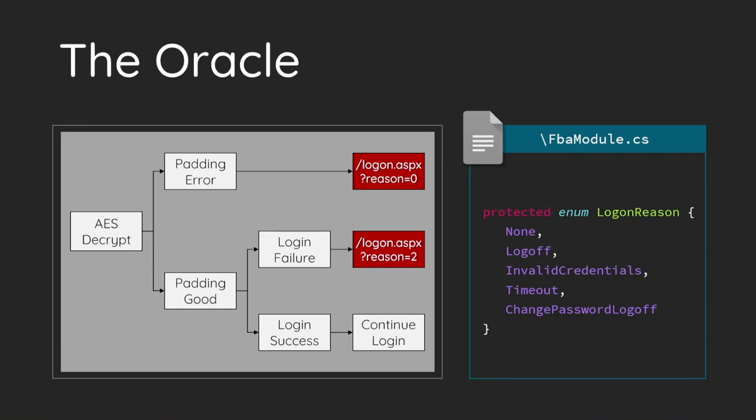The Exchange implementation catches the padding error exception and returns immediately. When the login process fails, Exchange redirects the HTTP back to the login page with an error code. Due to this return, we have an oracle. If the decryption fails, the error code is zero, which stands for none. And if we corrupt the ciphertext successfully, Exchange will try to log in with the corrupted credential pair. At this moment, the result must be a failure and the error code is two, which stands for invalid credentials. By differentiating the error number, we have an oracle to recover the plaintext.